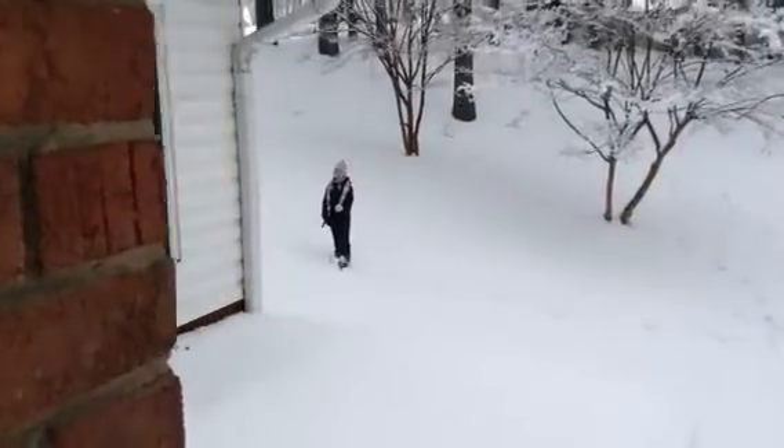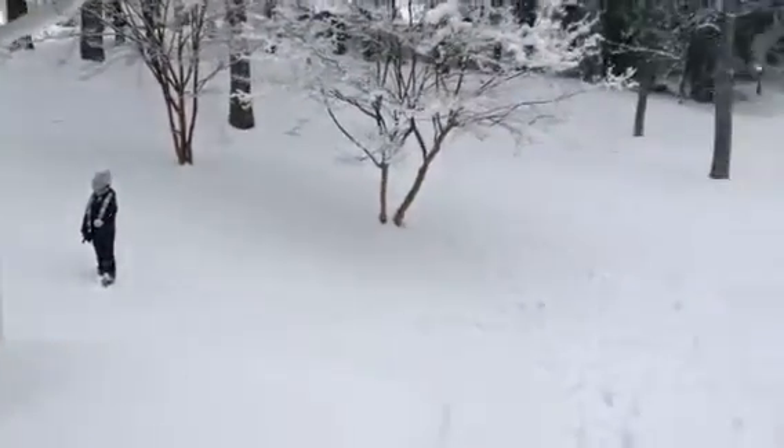I don't think the bush is supposed to do that. It's called snow on the bush — it's pulling it down. I can't even see it and I know what you're talking about. I don't think it's supposed to do that.